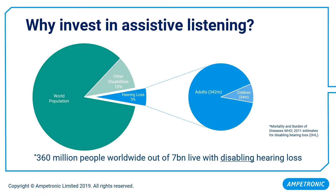So why invest in assistive listening? Of the approximately 7 billion people worldwide, approximately 360 million of those live with disabling hearing loss. This is according to figures from the World Health Organization, and that's approximately 5% of the global population. A large proportion of these will likely use some form of public transport in their lifetime.